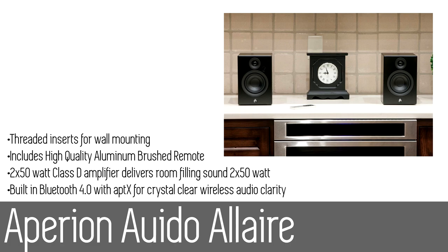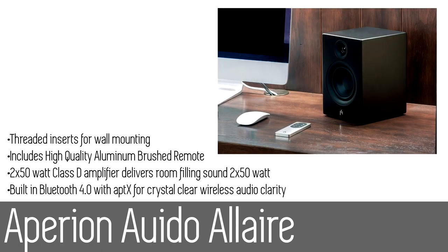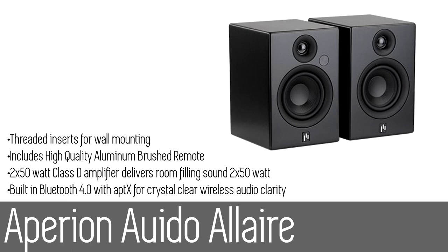The one-inch silk dome tweeter and woven fiberglass four-inch woofer are both custom Aperion audio components designed for optimal performance. The Allaire offers flexible connectivity options including optical digital and 3.5mm analog input, and also included is a subwoofer — a feature not commonly seen on many Bluetooth speakers.